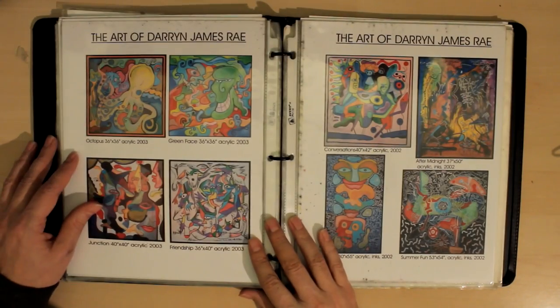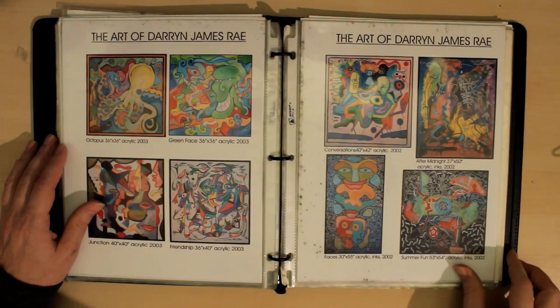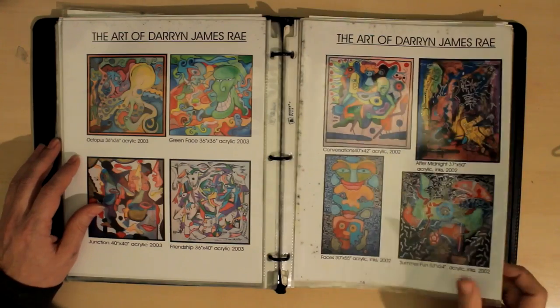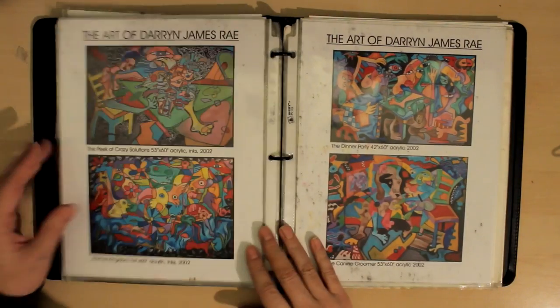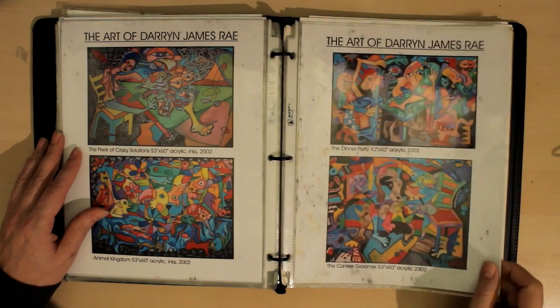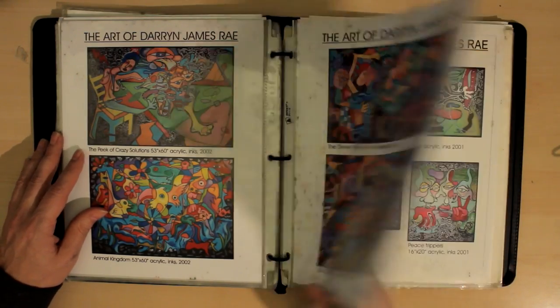This is also good to have when you do have an art show or an event where you're set up at a booth. You can set this out and people can browse through it walking by. It's good to show your stuff — these go back to 2002.